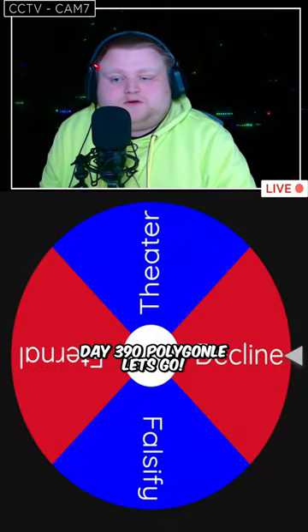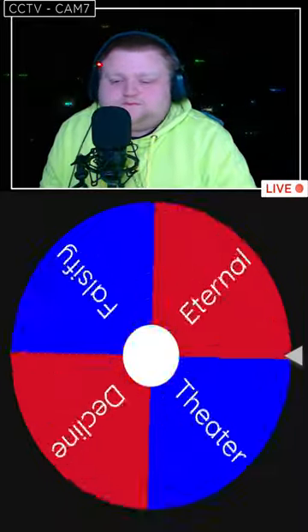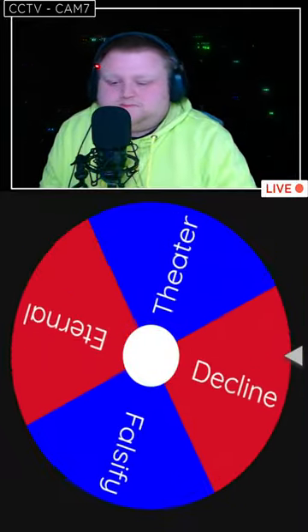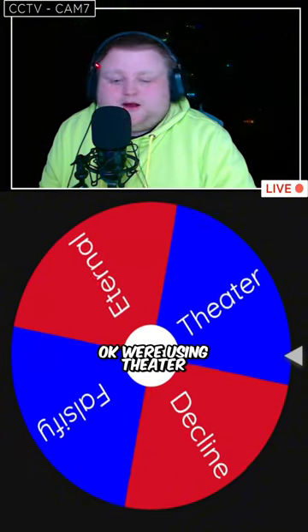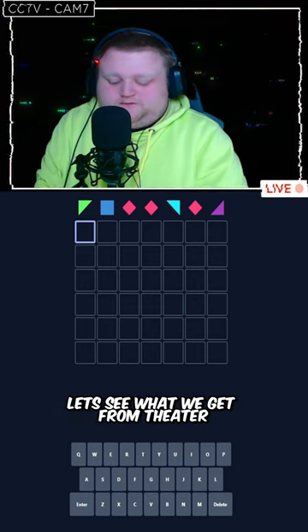Day 390 Polygonal, let's go. Who's in theater? Give me your 7-letter word suggestions in the comments. Let's do it with a gift in theater.